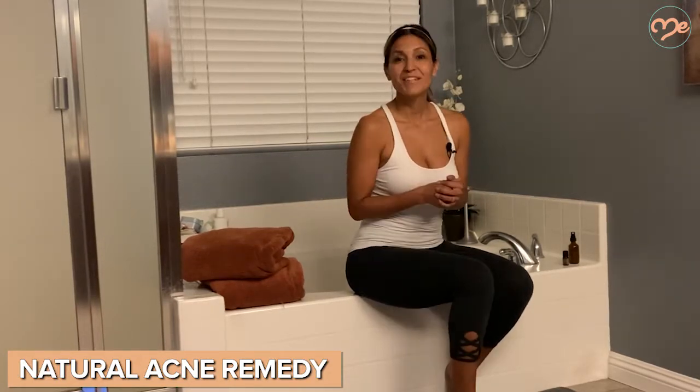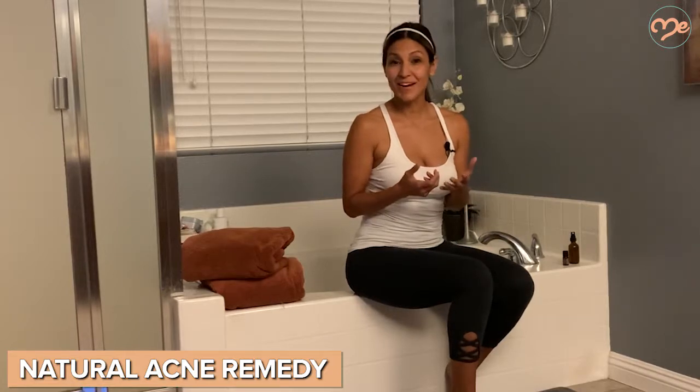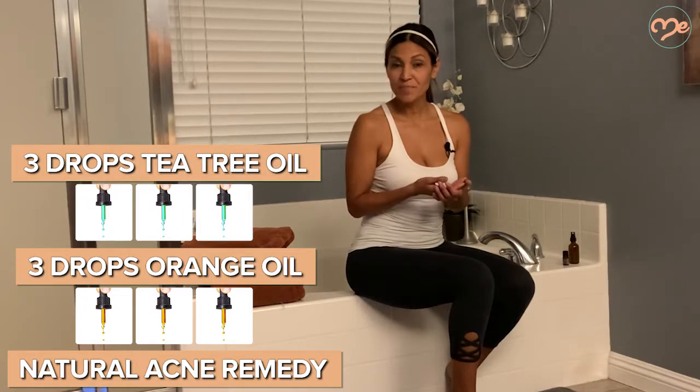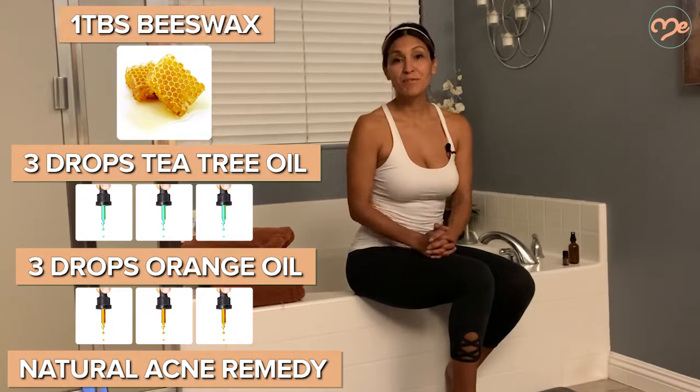Orange essential oil works really well as a natural acne-fighting alternative to commercial products. You can even create your own acne-fighting balm at home — just add three drops of orange oil and three drops of tea tree oil into a bowl and mix in one tablespoon of beeswax.